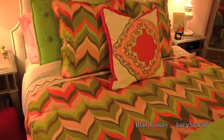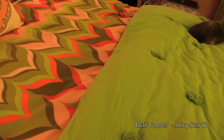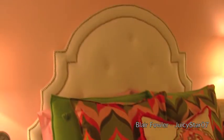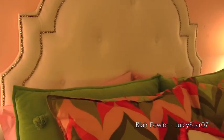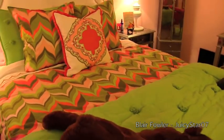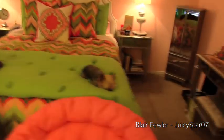My bedding is a mix of Jonathan Adler and PB Teen. I have Jonathan Adler pieces, PB Teen pieces, and one item my mom's friend made — the same person who made my headboard and the valance. Down here I have a PB Teen carpet.